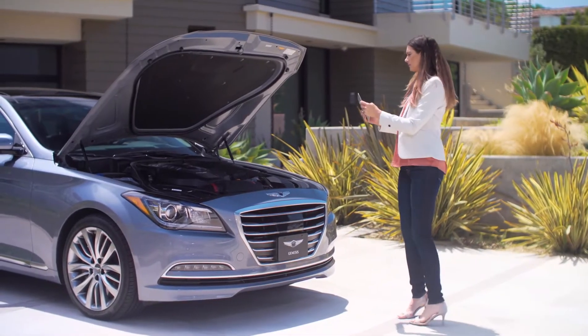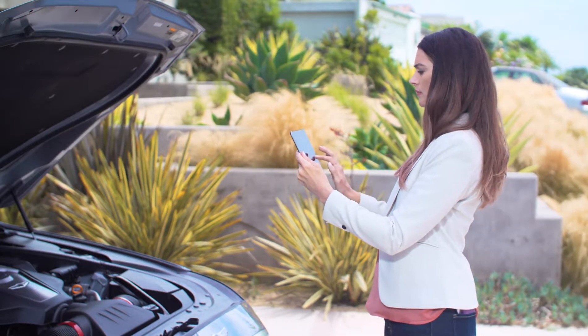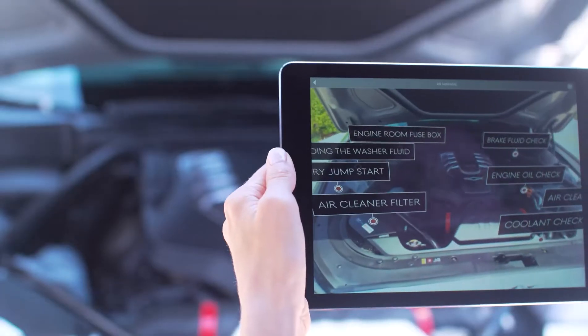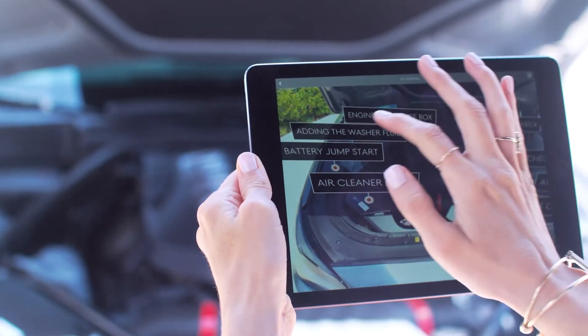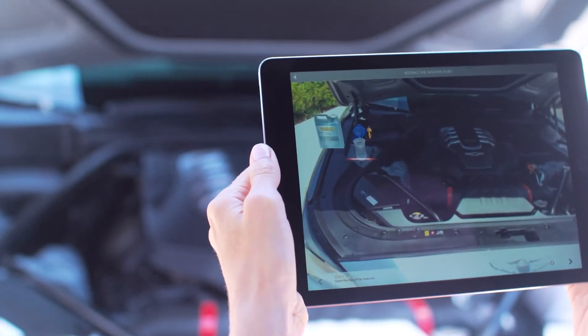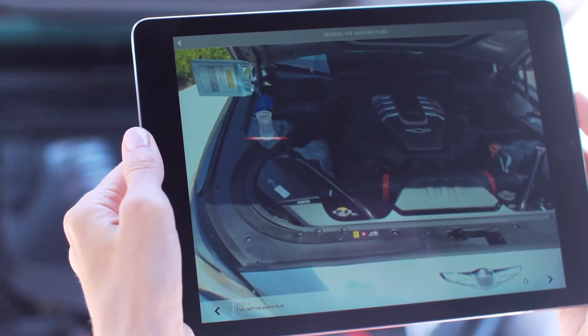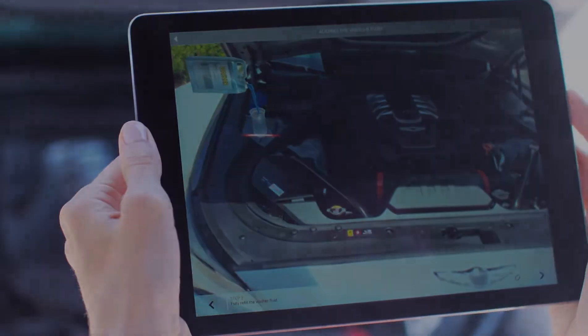To use the augmented reality engine tool, point your device's camera at the engine bay of your car. The Virtual Guide then detects components of your car's engine and labels them in real time. Tapping an icon gives you augmented reality maintenance instructions for the selected engine part. This app is perfect for learning how to check your oil or add washer fluid to the reservoir.